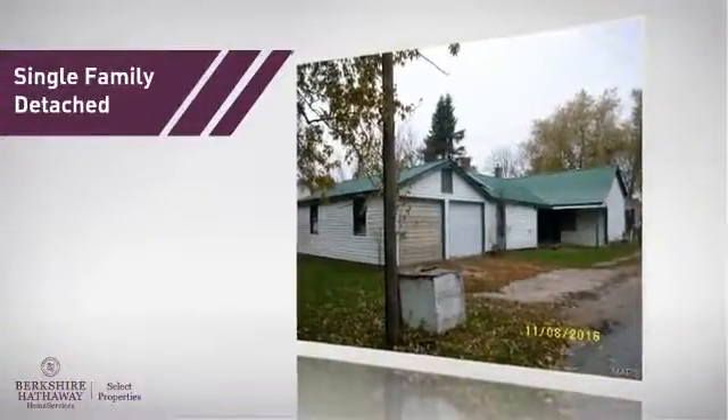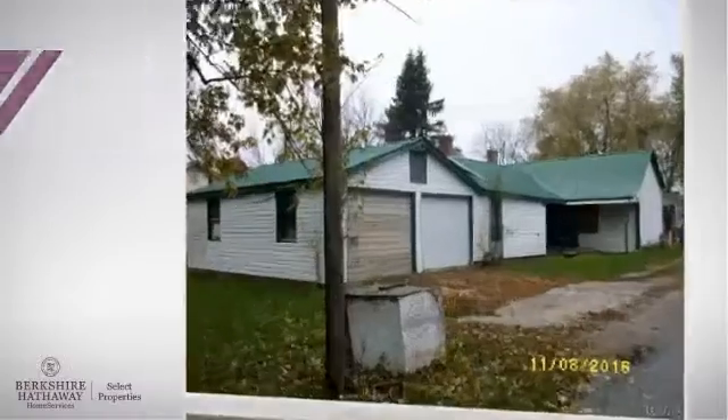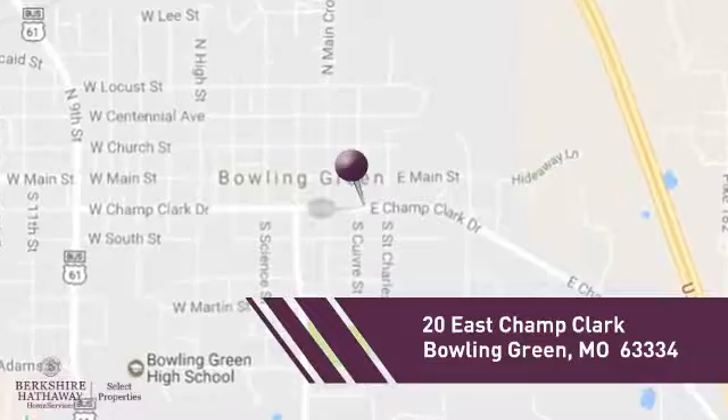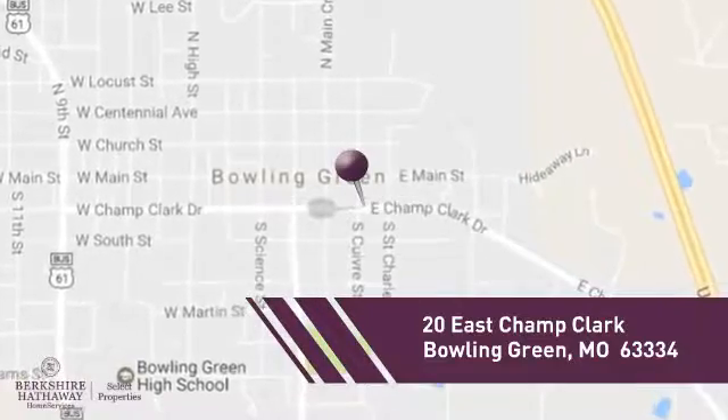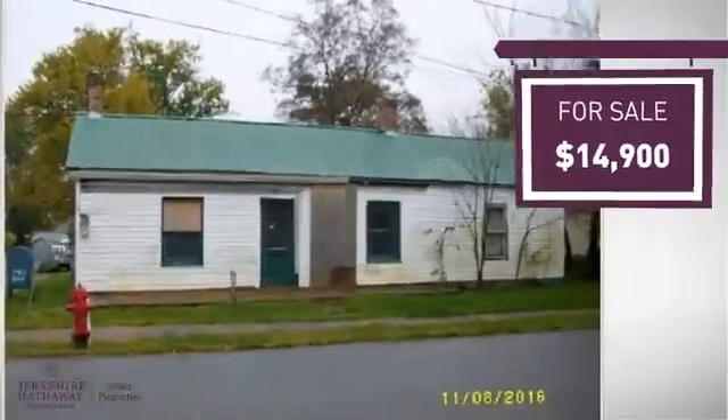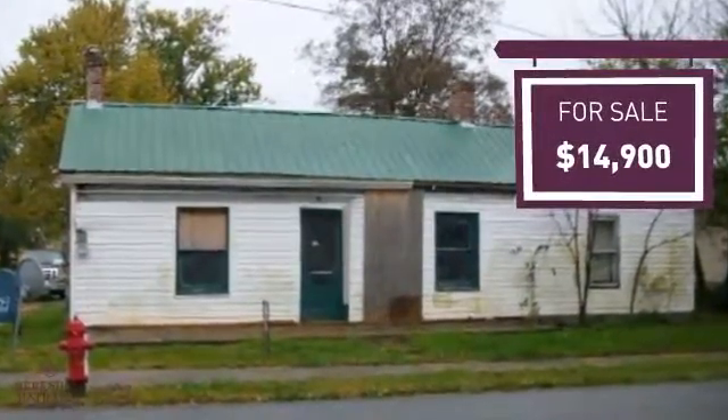This home is a great choice for those looking for comfort, convenience, and the privacy of their own home. Located in this area, it is currently listed at just under $15,000, offering an excellent value for the area.